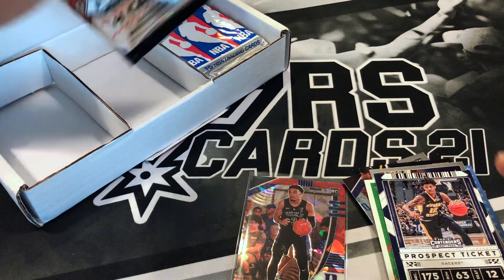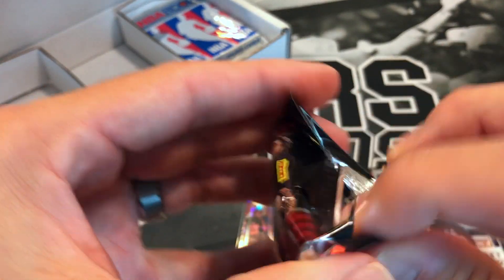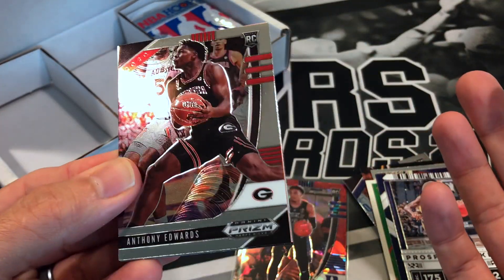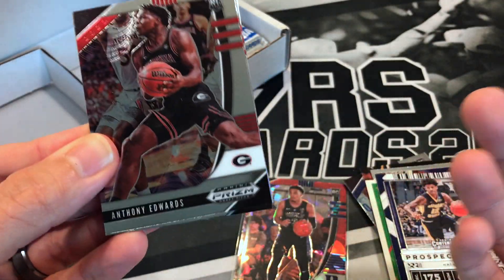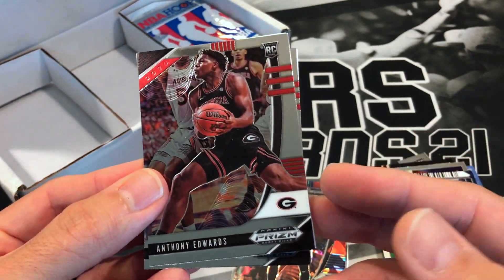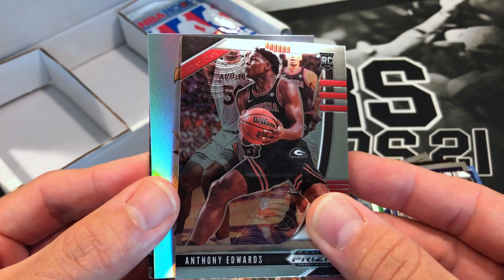We'll go back to Prizm Draft Picks — I don't mind getting these because I've been putting the sets together. Helps me complete it if I get something I need. If there are any sets you are completing, let me know down below too. I've been — I didn't do sets for the longest time, and then I started opening product again over a year ago, so I started working on sets again. Anthony Edwards — oh man!